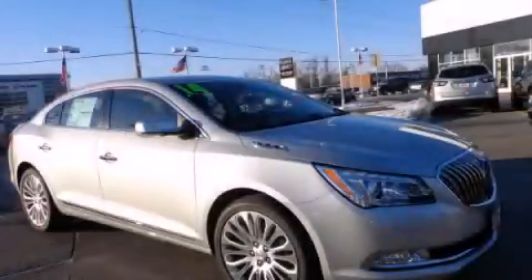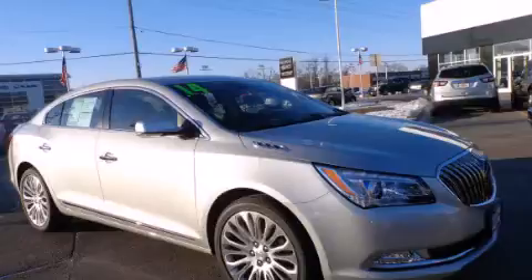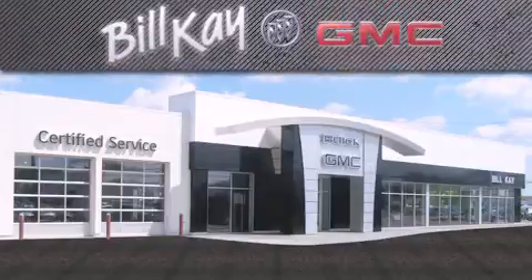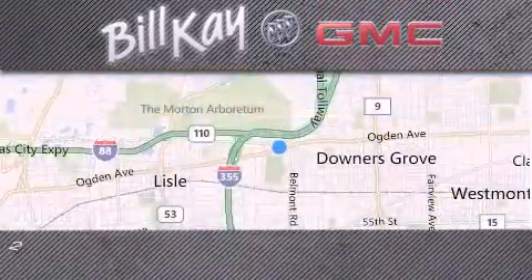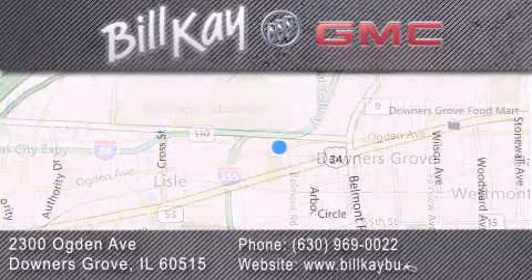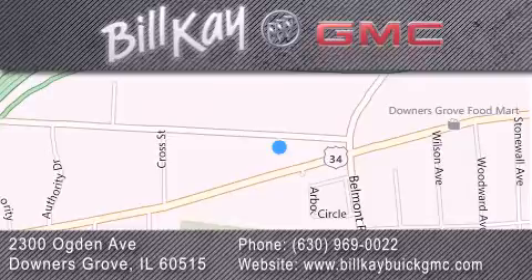Contact us today to arrange your test drive. Come see how little you pay when you buy from Bill Kaye. For additional information, please visit our website, give us a call, or stop by our dealership. We look forward to serving you. Thank you.